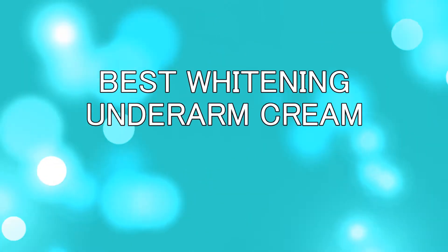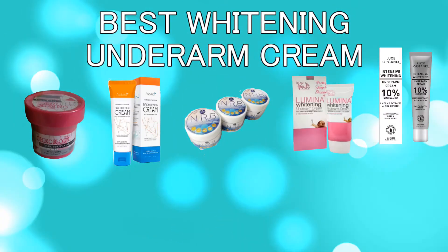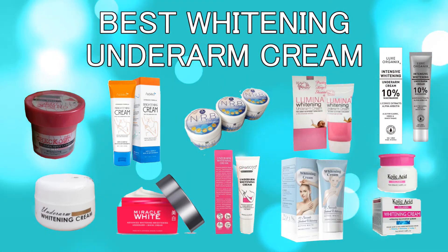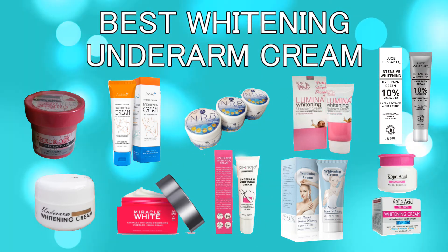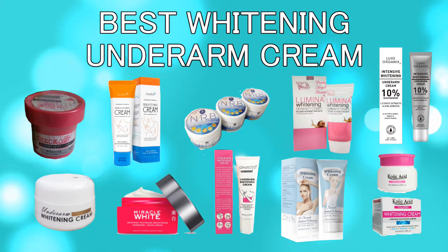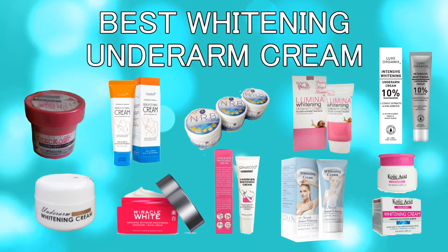Hi guys, welcome to my channel. In today's video I gathered some of the best whitening creams for the underarms. These are products that I researched which have good reviews. In no random order I'll be giving you their benefits and price. Most of the products are sold on Amazon, Walmart, eBay, as well as shops on Shopee and Lazada.